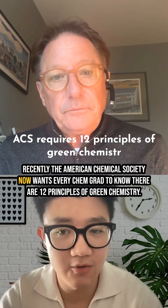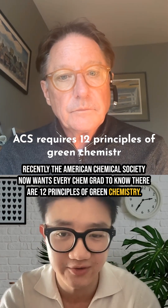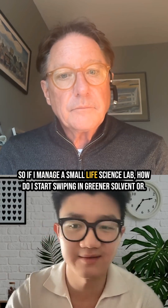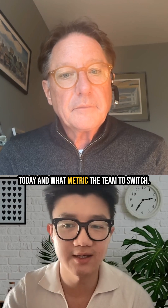Recently, the American Chemical Society now wants every chem grad to know there are 12 principles of green chemistry. So if I manage a small life science lab, how do I start swapping in greener solvents or biocatalysts today? And what metric convinces the team to switch? It's worth it.